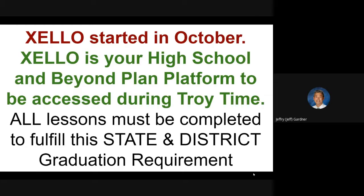You probably all should have heard about Zello. It started in October. Zello is your high school and beyond plan platform, to be accessed during Troy time. You can work with Zello anytime you want, but we have at least one or two lessons each month to help you complete those during Troy time. All lessons must be completed to fulfill this state and district graduation requirement. This is something you don't want to wait on.